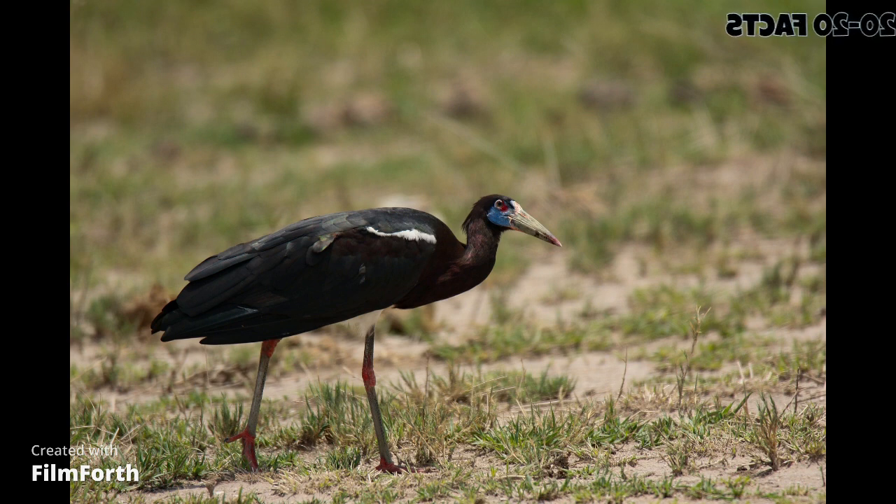Fact 17: Abdim stork is a fast flyer and is able to cover large distances quickly in search of food. Fact 18: The species is also able to use thermal currents to gain altitude and fly for long distances without flapping its wings. Fact 19: Research on Abdim stork has helped scientists to better understand the impacts of habitat loss and degradation on African ecosystems. Fact 20: Conservation efforts are underway to protect the species and its habitat, including habitat restoration and anti-poaching programs.